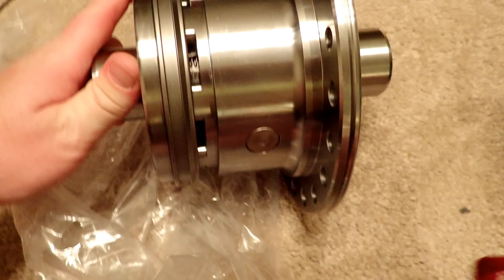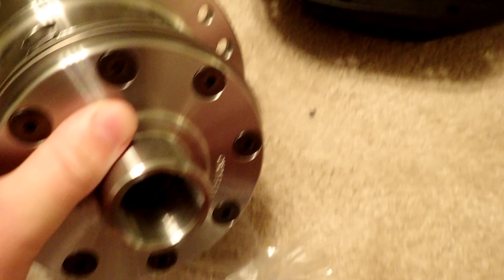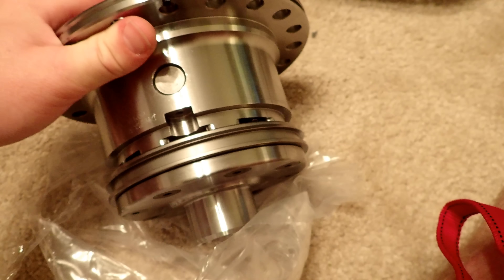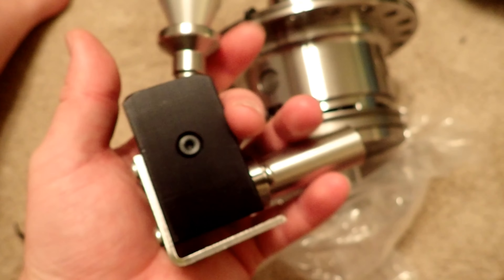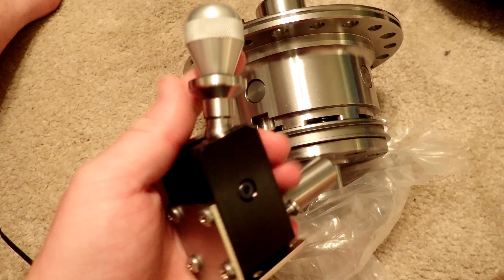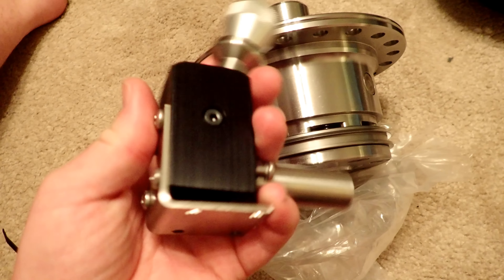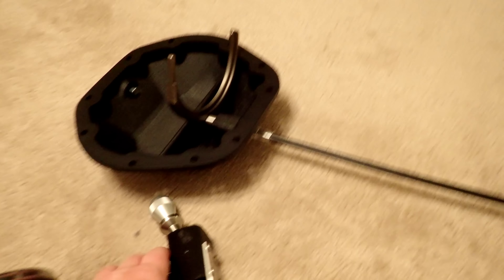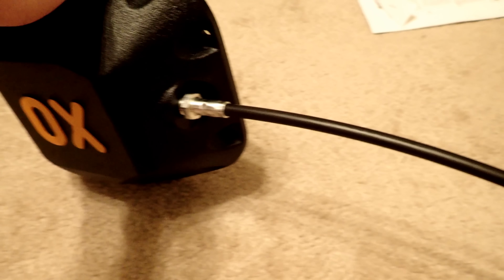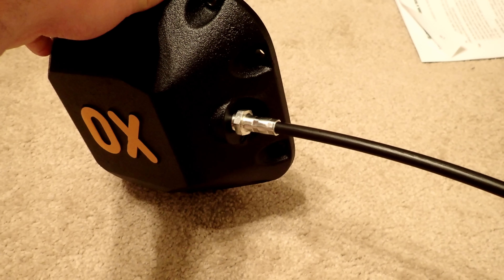I've seen some pictures on their website and Facebook of them already installed, so I kind of know how that pieces together. Here are your axles — I'm assuming rear axles. And I went ahead and threw these in this box; they actually came out of this one. These are for your front. I got it all wonky — just don't pay me no mind. There are some U-joints in there too.